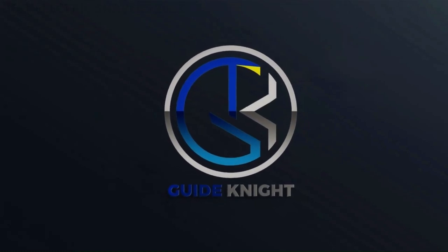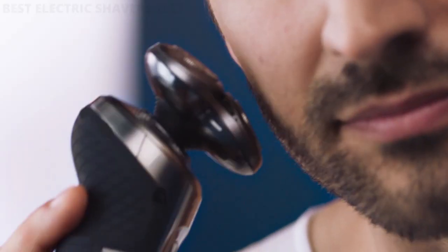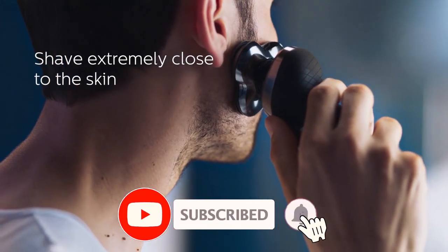Hello! Welcome to the Guide Night YouTube channel. The best electric shavers will help you to achieve exactly the look you want, whether that's a smooth shave or a 5 o'clock shadow. The problem is that it can be a bit of a minefield picking the right electric shaver for you.